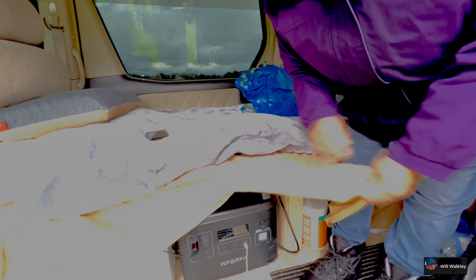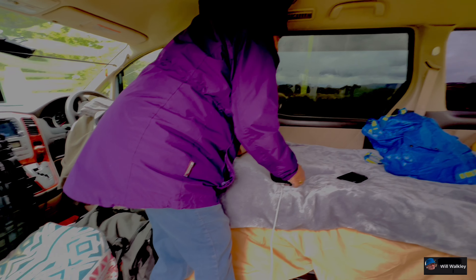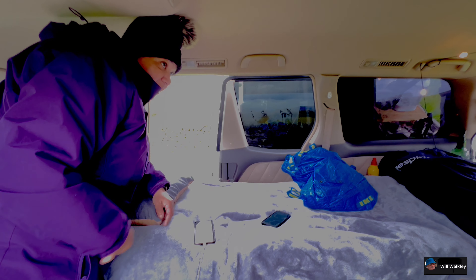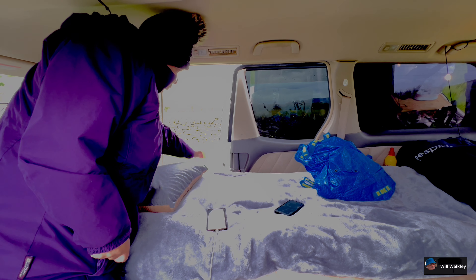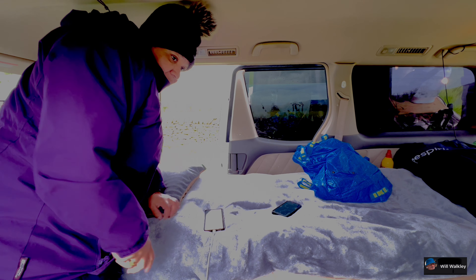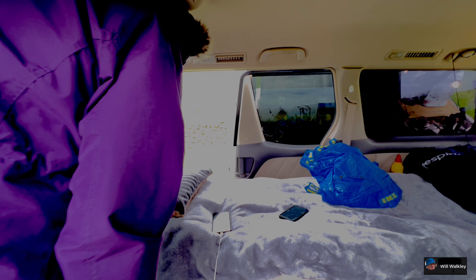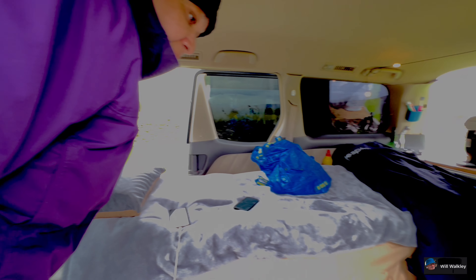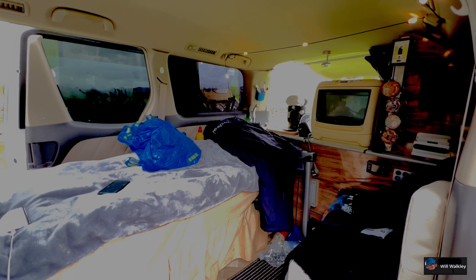I normally have fairy lights — solar fairy lights — so they work quite well and they're quite bright. Then I'll have a little portable bin here. Underneath there there's another storage area where I put my electric blanket, and that's where the electric fuse box is if I want to go electric.